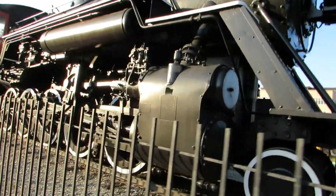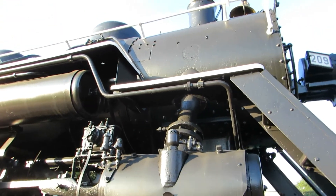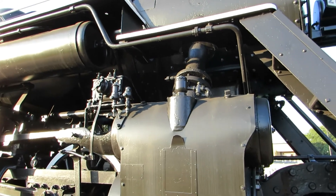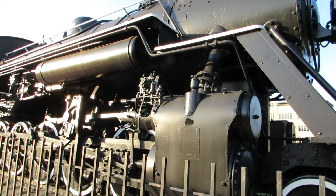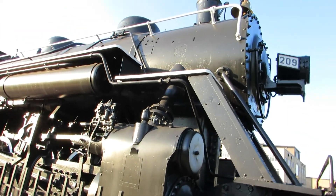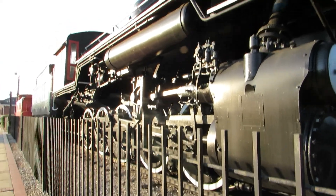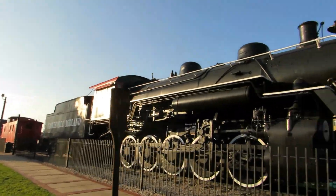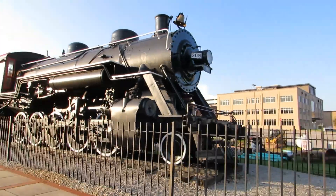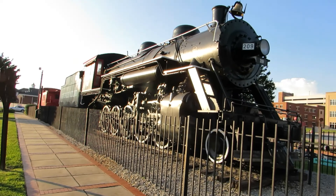Don't know who, but somebody took the builder's plate off. I don't know if the ones keeping tabs on the engine removed it to prevent it from being stolen or what. But that makes me mad. There's not much anyone else can do. I'm going to get a good picture of it right here.